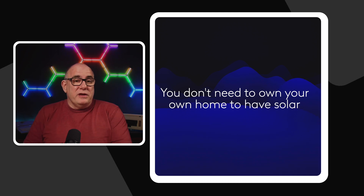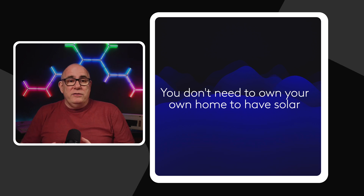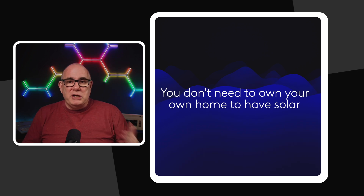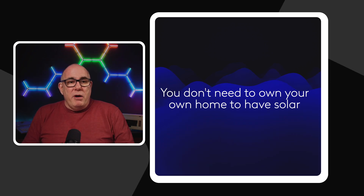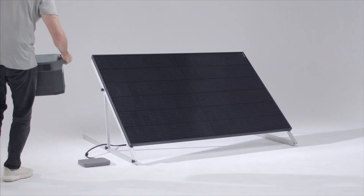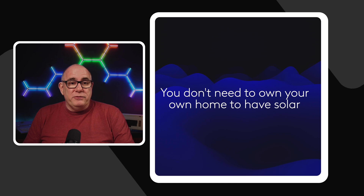One of the other things that comes up in the comments is 'it's okay for you, you own your own house, we rent.' Renting does bring its own challenges. You can't just start strapping panels onto the roof or changing the electrical system in a rental property. But there are systems out there for people that rent — balcony solar systems — and we'll talk a little bit about those later. They are solutions on a smaller scale, but they would allow you to get started in a rental property.